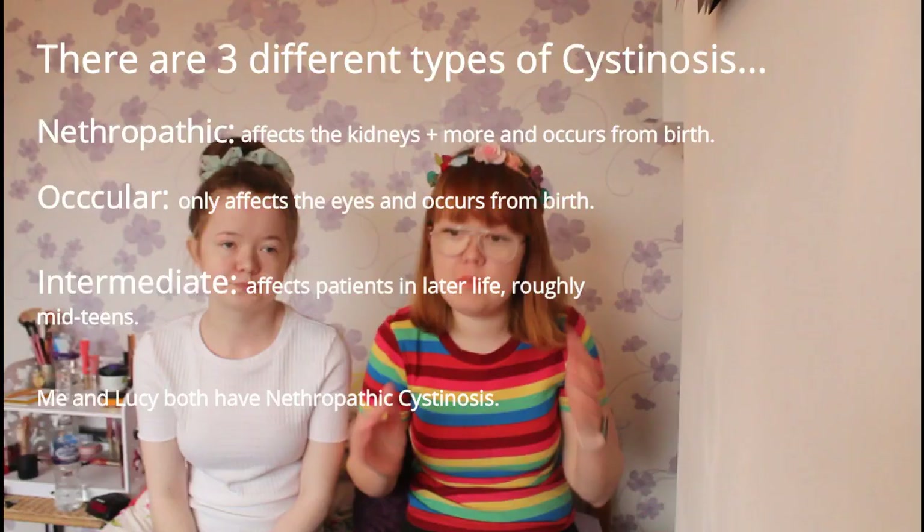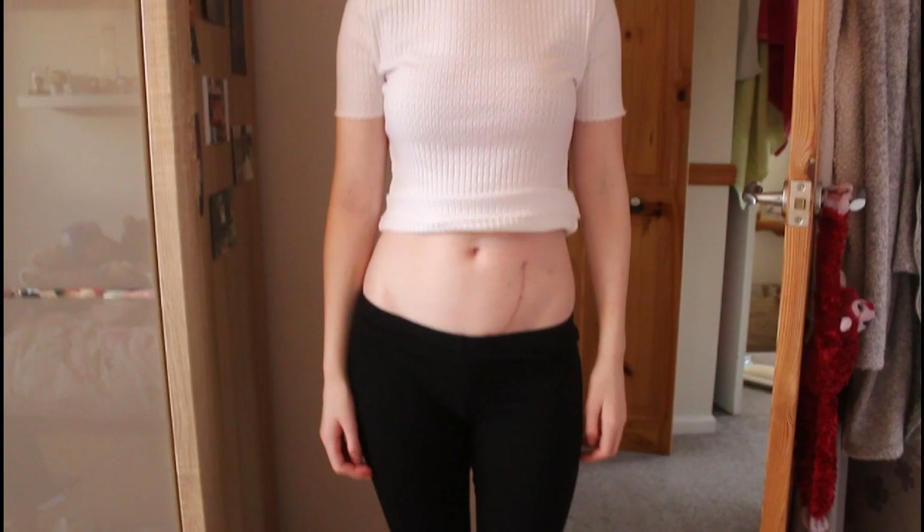Basically, cystinosis is a lysosomal storage disease. Cysteine is an amino acid, and normally it gets transferred out of the cell via a lysosome. But in patients with cystinosis, the lysosome is broken, so when cysteine needs to get out of the cell it can't, and it accumulates. After time it starts to crystallize, affecting all the different organs and muscles — mainly the eyes, the brain, the kidneys, and the muscles. Patients with cystinosis typically need a kidney transplant.